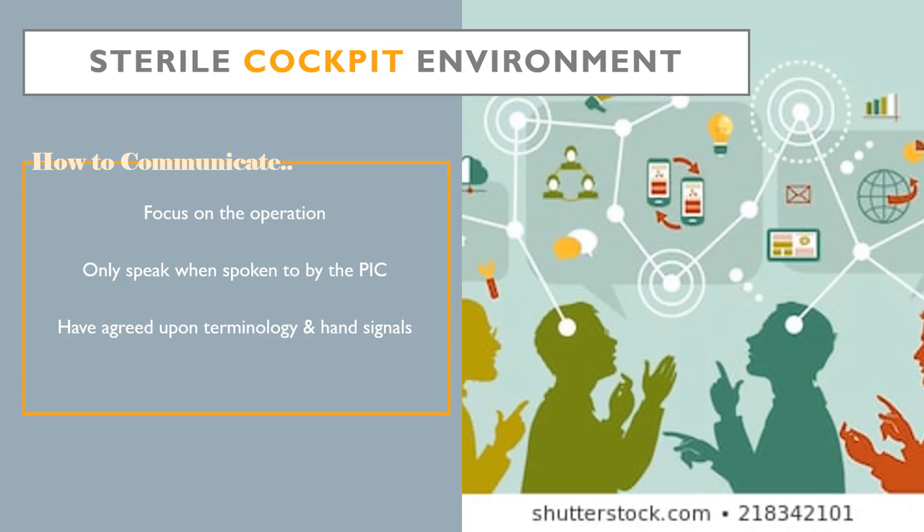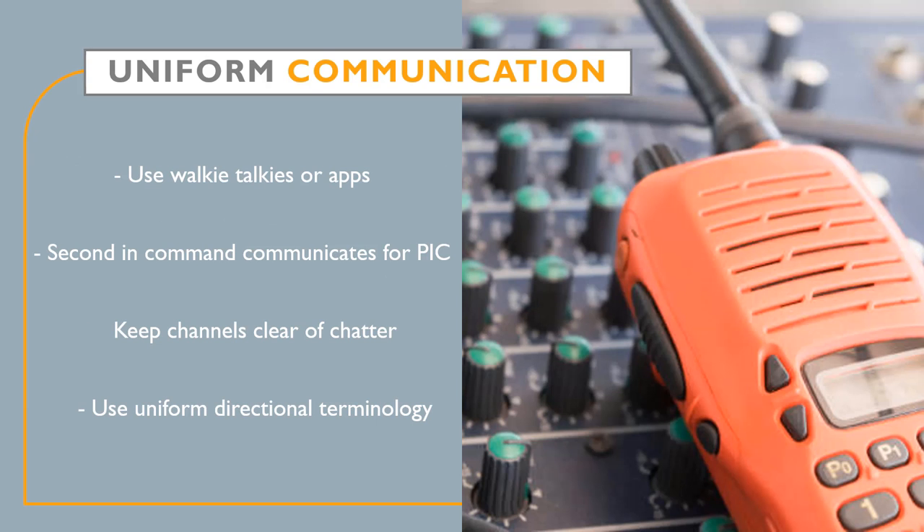In an emergency situation, it is important that the PIC reviews terminology with the crew and corrects any mistakes heard on the field. Additionally, it is a good idea to have a short list of emergency hand signals to use in case radio communication fails. This ensures that your crew can still operate effectively during a communication emergency.